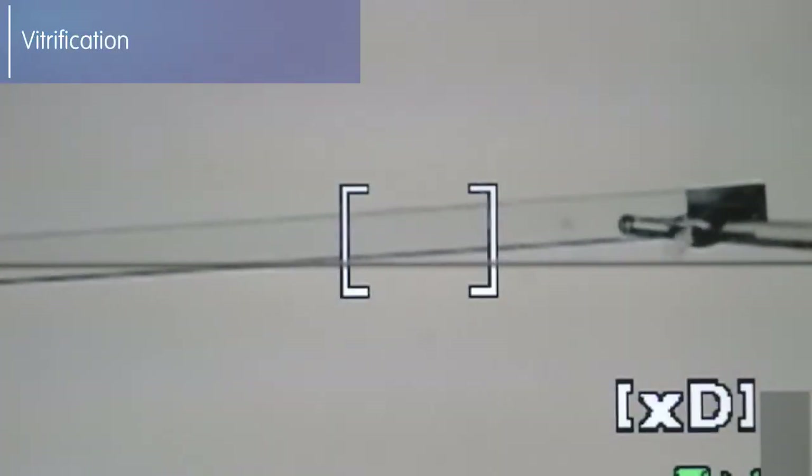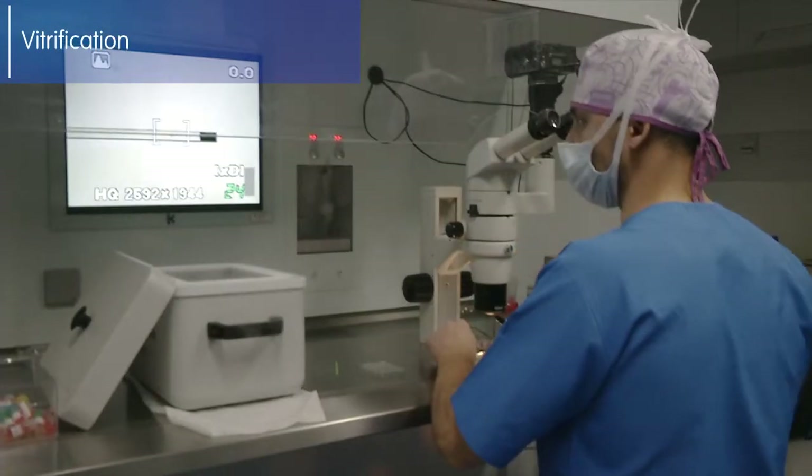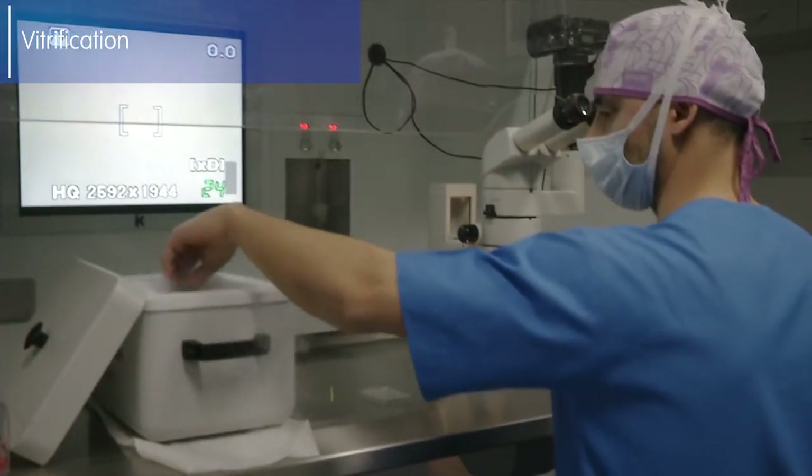The best embryo is selected and transferred to the patient. Once the transfer has been performed, the remaining embryos that have not been transferred are vitrified, so they can be used in a future cycle without the need for another round of ovarian stimulation.